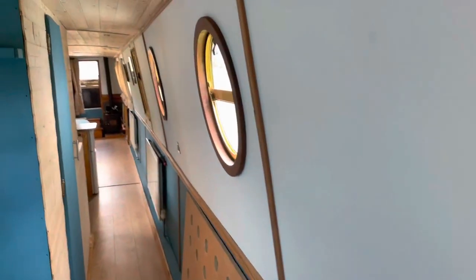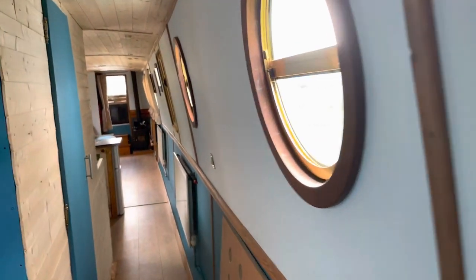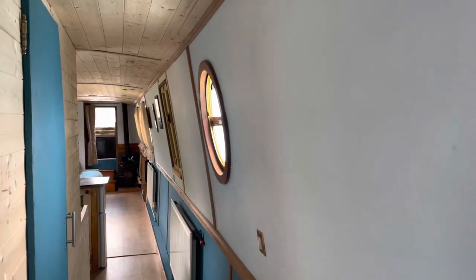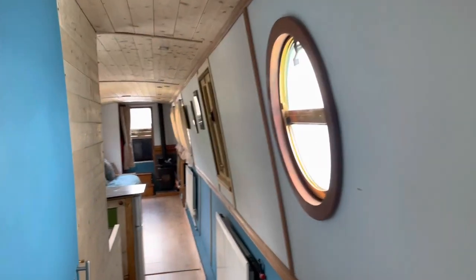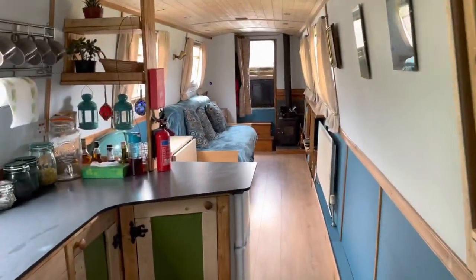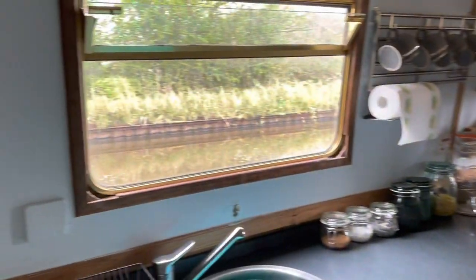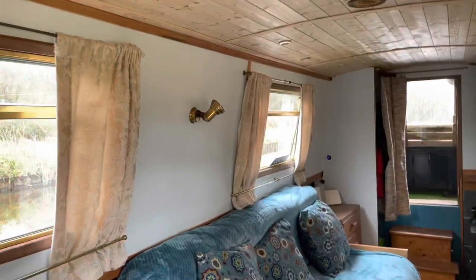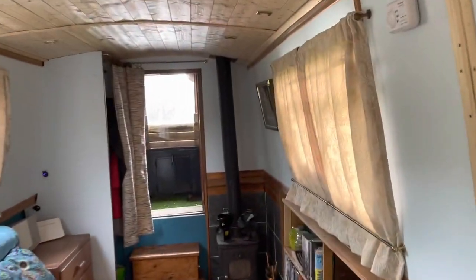Welcome to my narrowboat tour. This has been my project boat for about two years now and it's quite a difference from what it was when I bought it. There's a video from when I bought it on YouTube if you'd like to see it. I'm just going to walk through first and then describe all the things I've done to it on the way back.